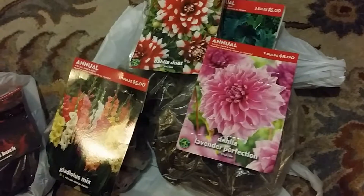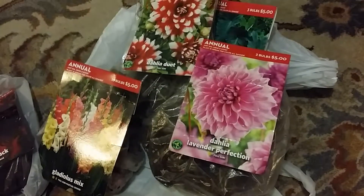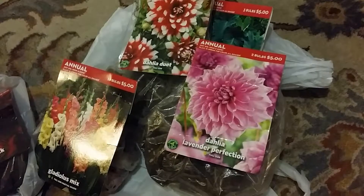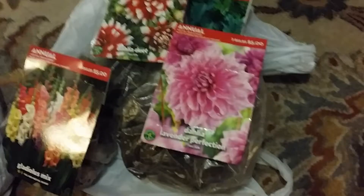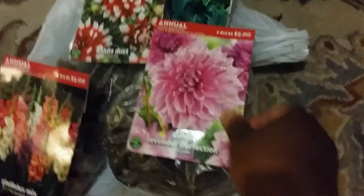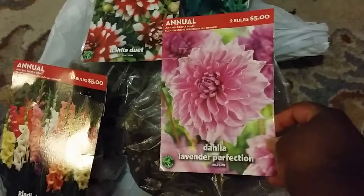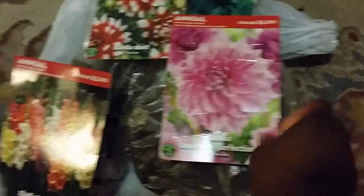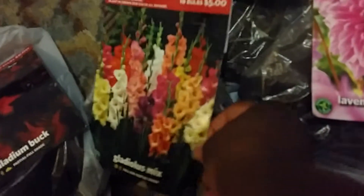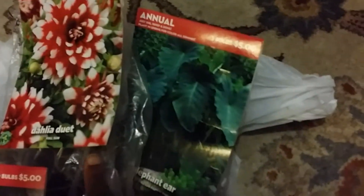So this was the rough cut. These are the ones that made the cut because I was thinking that these things would have been cheaper. I just downsized and put a budget of $20 on it and got these. These are the ones I actually ended up getting. I have the Dahlia, Lavender Perfection, and of course the Gladiola Mix. Then I have the Dahlia Duet and Elephant Ears.